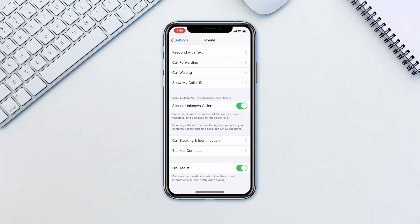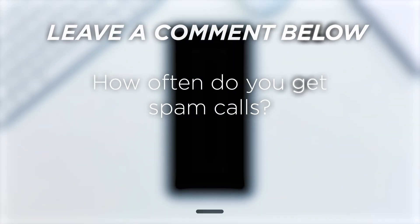Enabling this will still let through incoming calls from your contacts or recent outgoing calls, as well as Siri suggestions. This is a very simple solution but it works every time. How often do you get spam calls?